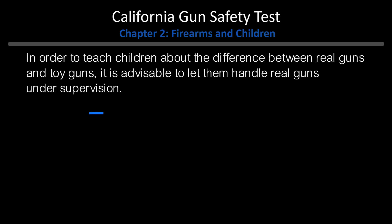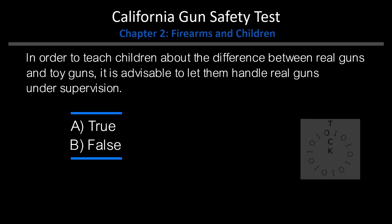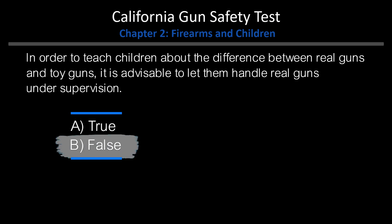True or False: In order to teach children about the difference between real guns and toy guns, it is advisable to let them handle real guns under supervision. A. True. B. False. Answer: B. False.